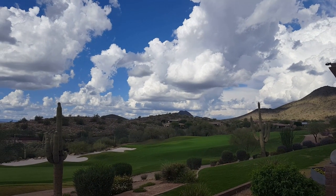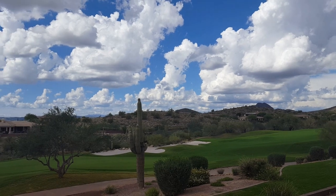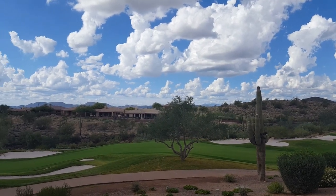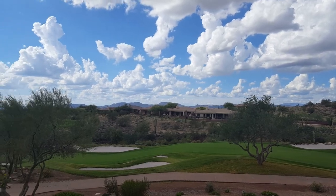Here we are at the Persimmon Clubhouse. This is one of my favorite of the two championship golf courses here in Anthem Country Club. Both courses were designed by Greg Nash. Persimmon is considered to be the more traditional course. Let's take a quick look at some of the amazing views you'll find on the Persimmon course.